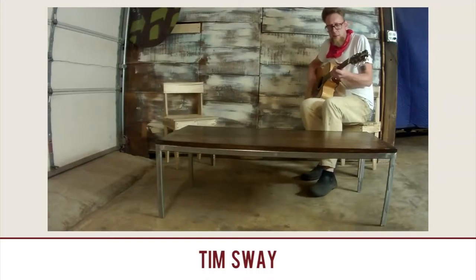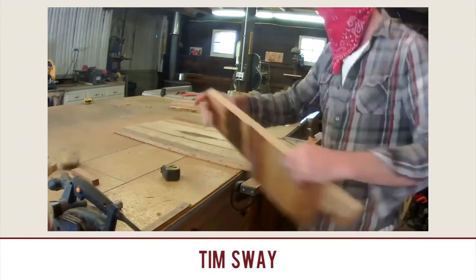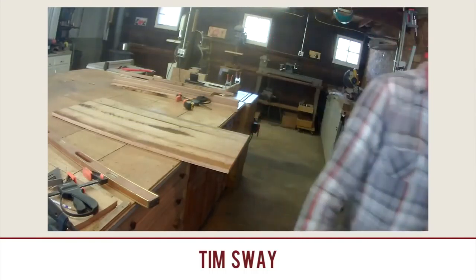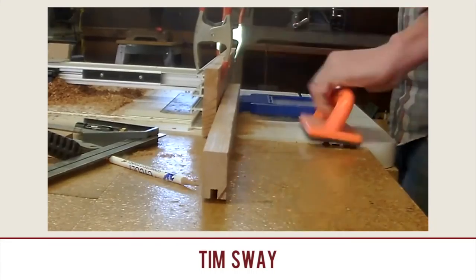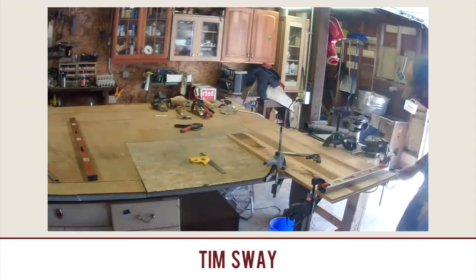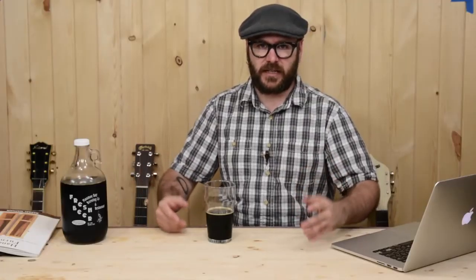Tim Sway: Reclaimed Wood and Brushed Steel Coffee Table. I like Tim — he's a great artist, got a good artist's mind. He's making a coffee table with reclaimed chestnut from a torn-down cottage. Tim is really big on using reclaimed materials for his projects. He's got a great visual mind. He's not only making the top out of wood but he makes and welds the metal legs, which is something I would love to get into someday. I am jealous of those of you that can work with wood and metal.